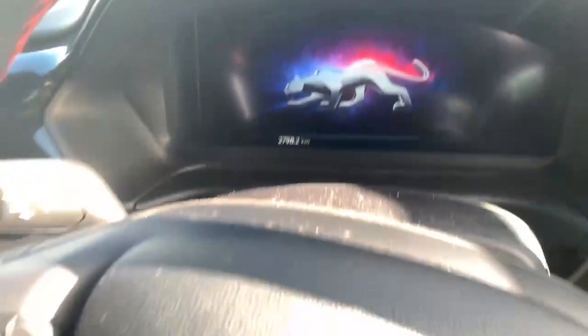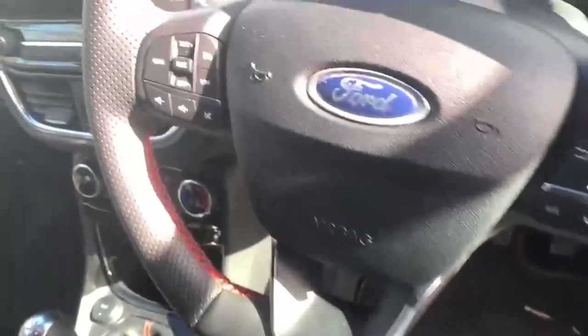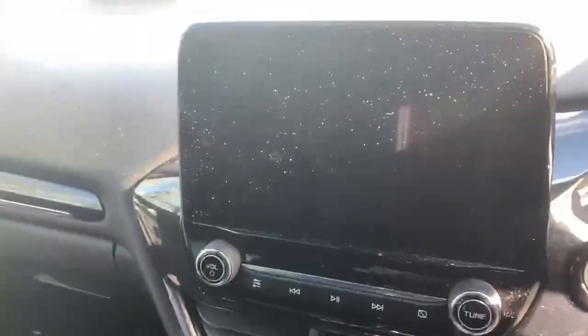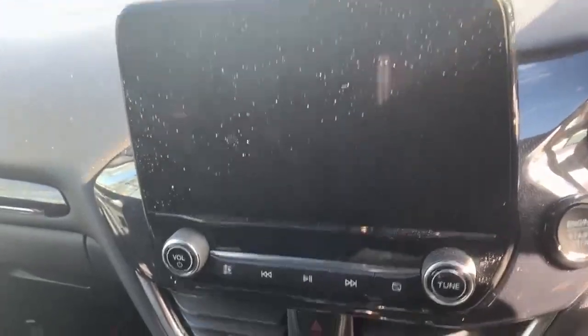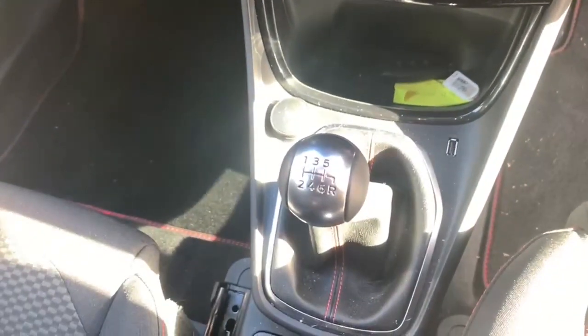Multi-function flat bottom steering wheel which comes equipped with cruise control and lane departure assist. You have an 8.3 inch touchscreen infotainment centre, your climate control and your six-speed manual gear stick. The seats on this car are finished in a black and grey cloth with red stitching and it features a black headliner.